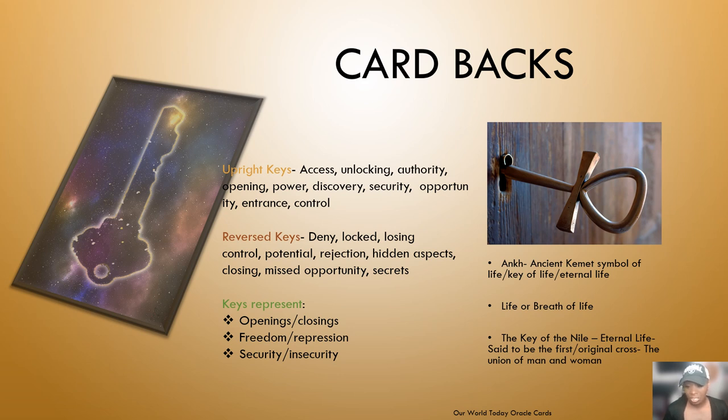The key in ancient times — you can see on the right side of the screen — symbolizes ancient Kemet. It's the ancient Kemet symbol of life, the key of life and eternal life. It represents life or breath of life, and is said to be the first original key symbolizing the union of man and woman. That's a bit of background on the card backs — leave any questions or comments in the comment section.